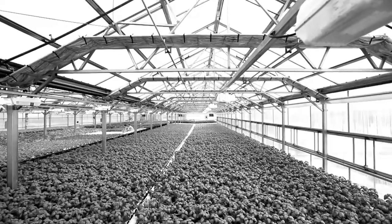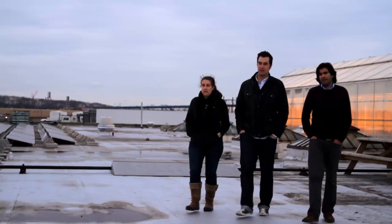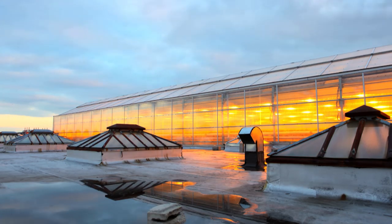Gotham Greens is an innovative urban agricultural company based in New York City. We built and started to operate the country's first commercial-scale rooftop hydroponic greenhouse.